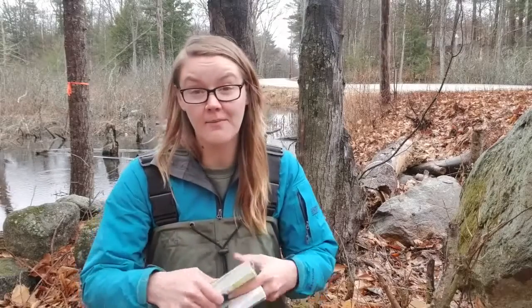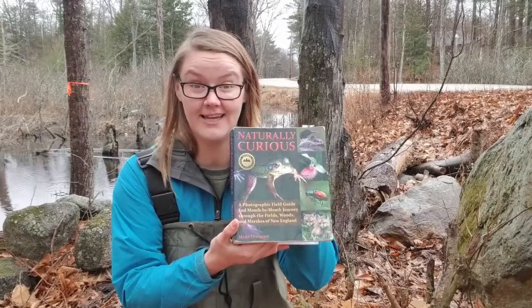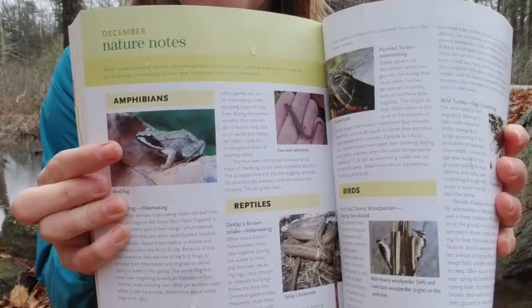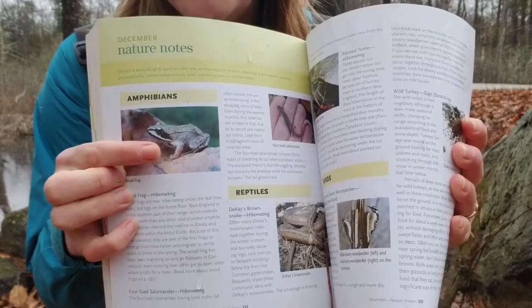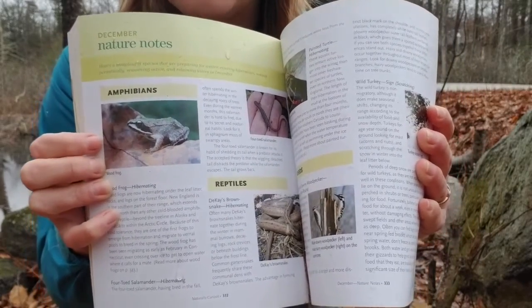Now the egg sacks that I spotted are wood frog egg sacks. I brought out my very favorite book, Naturally Curious by Mary Holland. Now the frogs we're talking about today are these — look at that cute little wood frog! Wood frogs have this brown or dark mask across their eyes and they're the frogs that kind of sound like quacking ducks in the woods. Have you ever heard that sound? It's a pretty cool sound.